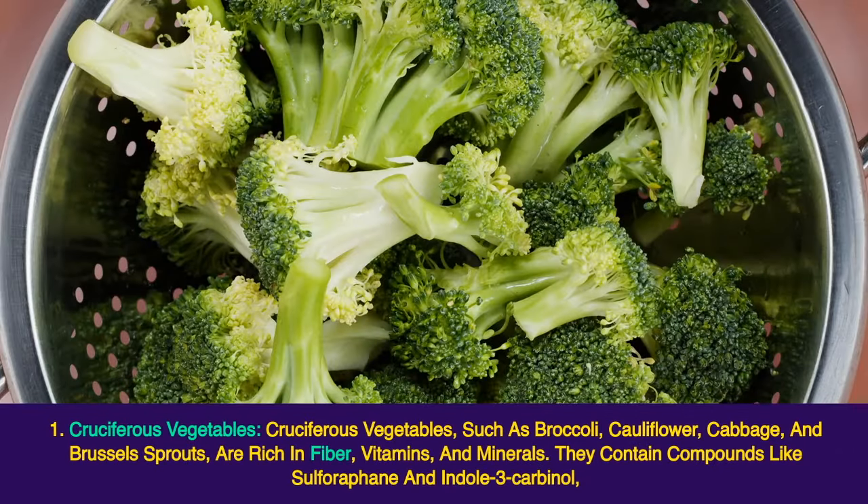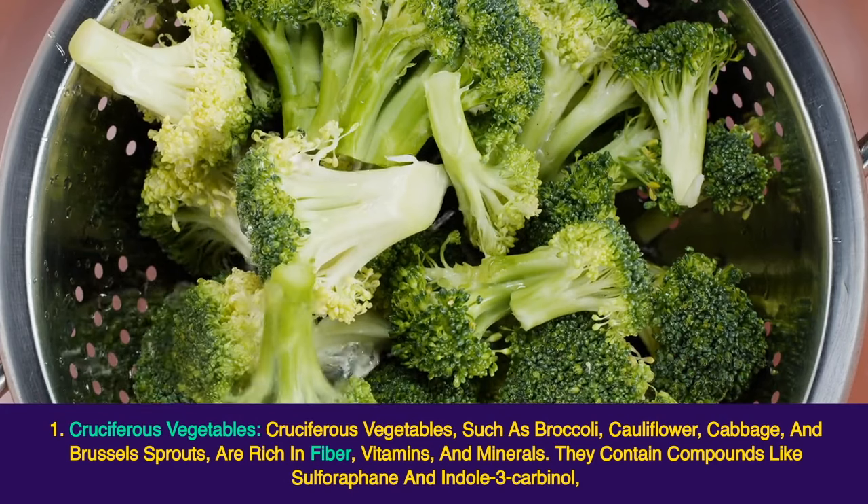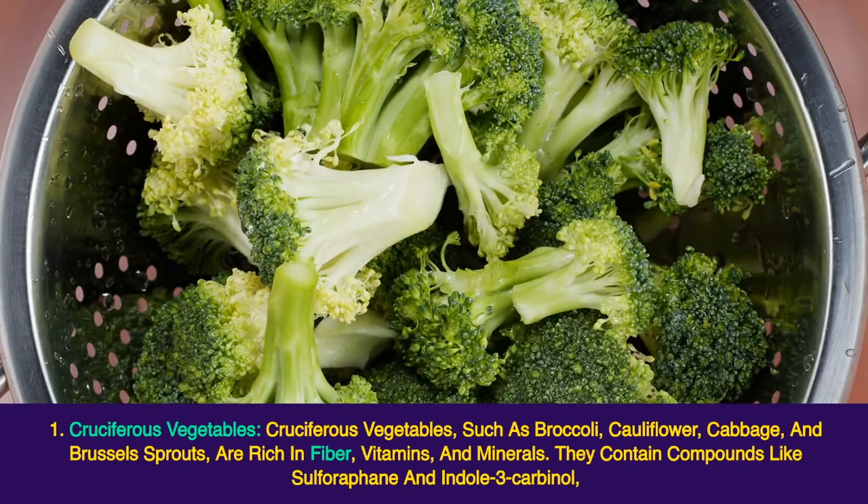1. Cruciferous vegetables. Cruciferous vegetables, such as broccoli, cauliflower, cabbage, and Brussels sprouts, are rich in fiber, vitamins, and minerals.